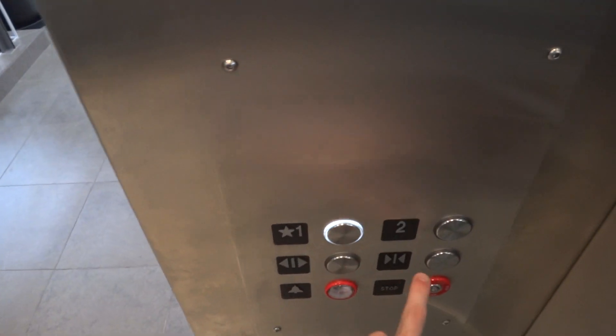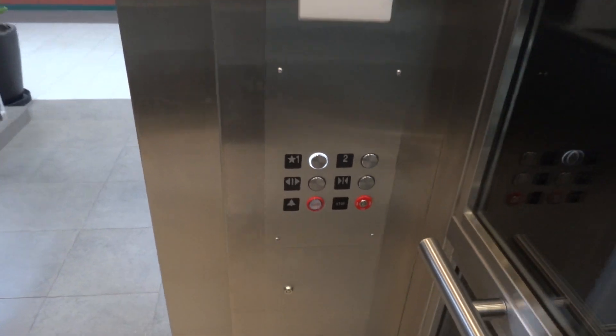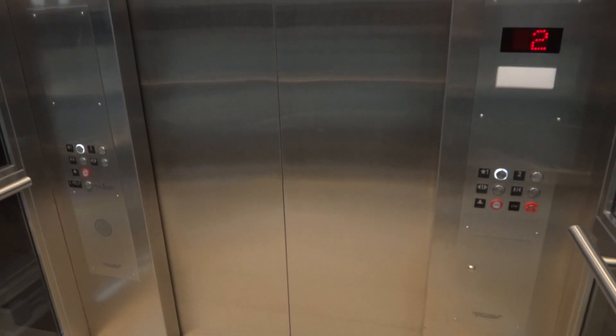Yeah, it just got new buttons. The motor's still original. New cab and new buttons. The floor call buttons are original though.